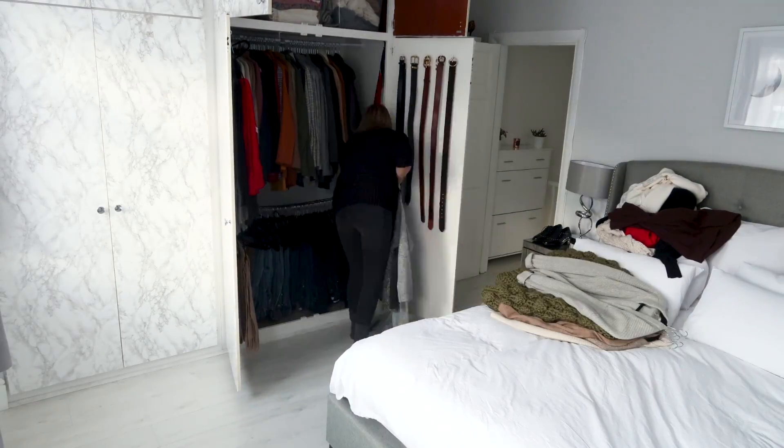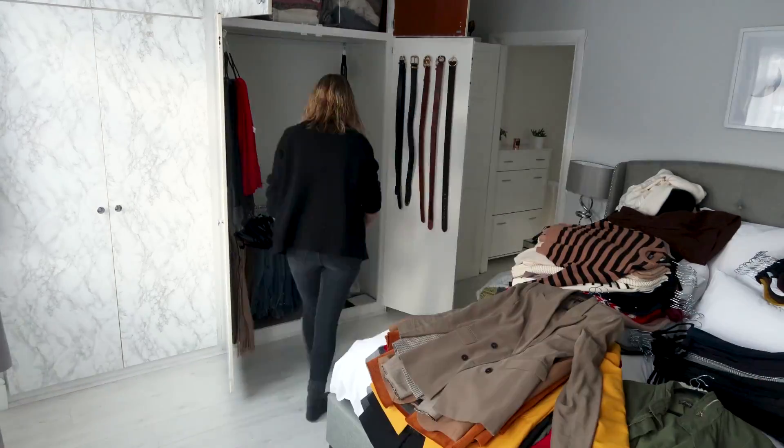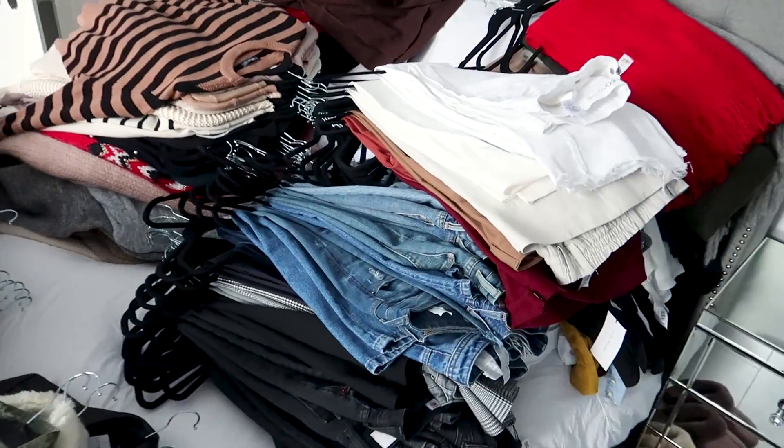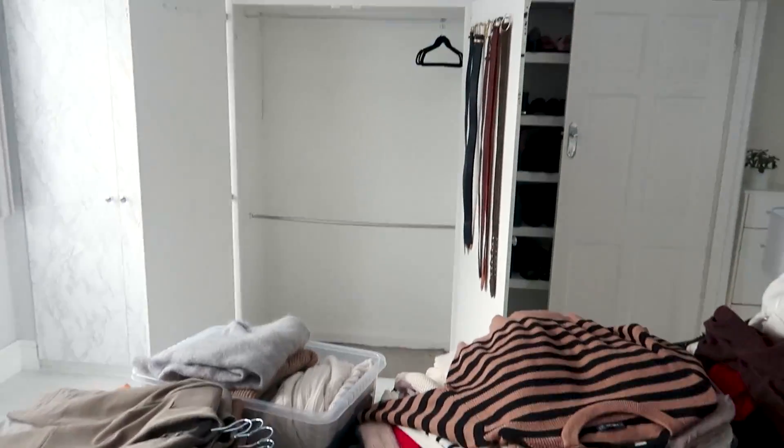First things first, I'm going to start by taking everything — and I mean everything — out and laying it in piles on the bed. That way I can see exactly how much space I've got and exactly how much of each category I have. And this is the result. Holy moly.